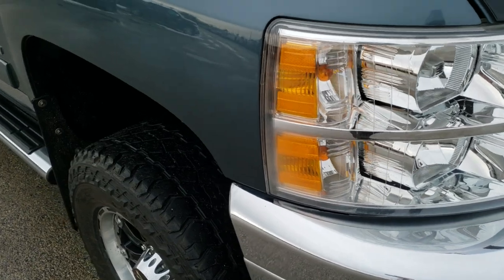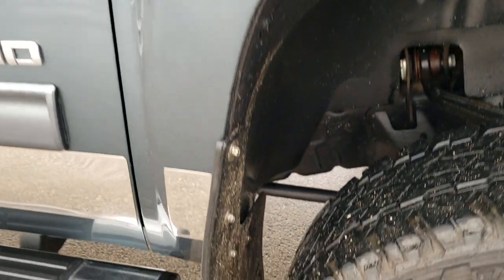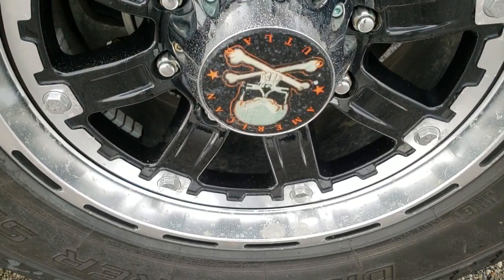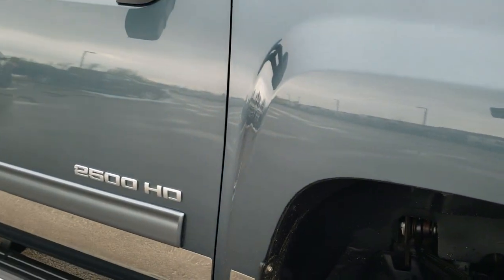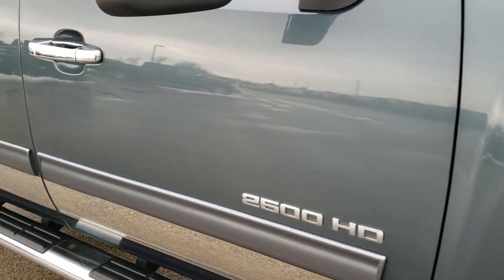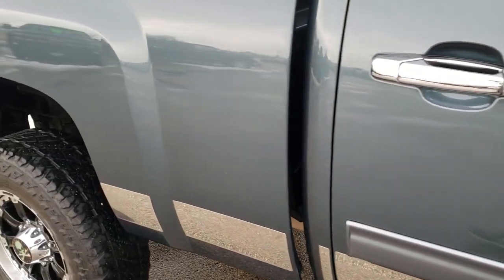The passenger side fender — didn't see any dents or dings on that. The passenger side rim is about the same condition as the driver's side, no scuffs on those rims. As you go down this side of the vehicle you can see just how clean the body is, how reflective and mirror-like that paint is.